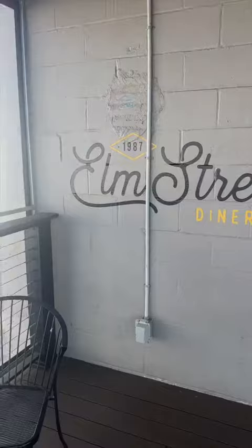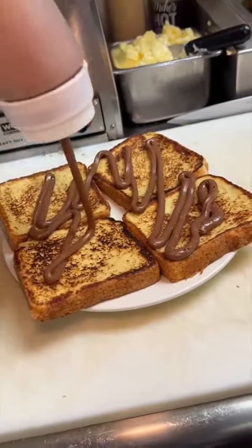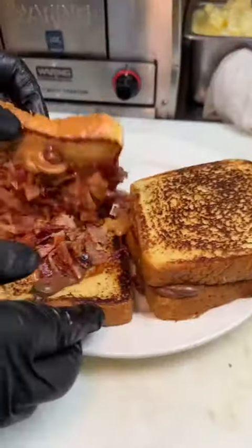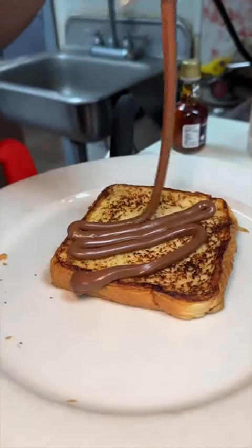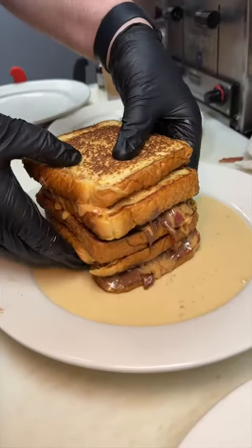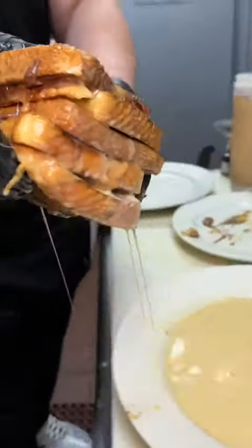Come with us as we go all out for brunch in Stamford, Connecticut at Elm Street Diner. We were in the mood for breakfast first, so we started with their peanut butter and Nutella French toast — but not your average order. This gets stacked high with Nutella, peanut butter sauce, and bacon. And just when you think they're done, they add another piece on top. It all gets absolutely soaked in their egg mixture and placed on the grill.